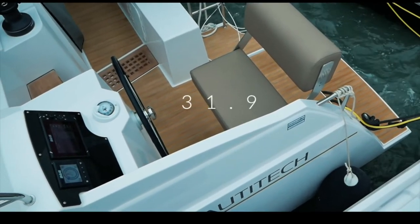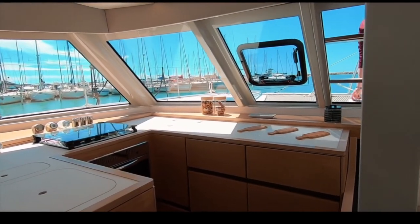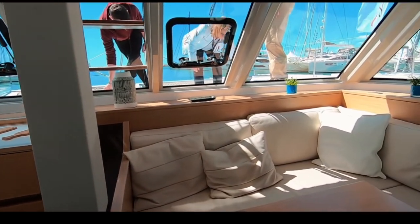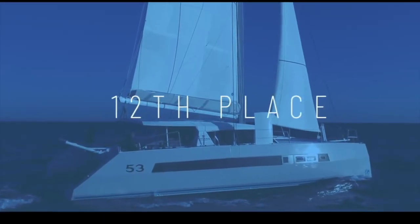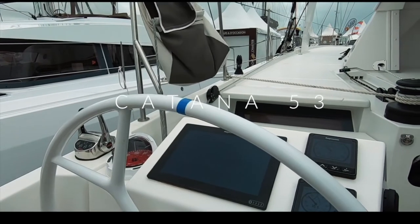The Nautitech 46 by Bavaria Yachts takes 13th place. Like us, you did not like the aft helm positions — please listen and learn, manufacturers. 31.9 out of 50. But the interior is light and beautiful, this boat is fast, and we were really taken with the quality of the joinery and the way the boat is put together. We felt it should have scored higher. Congratulations, Nautitech.